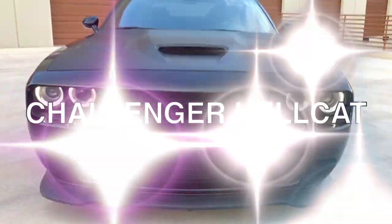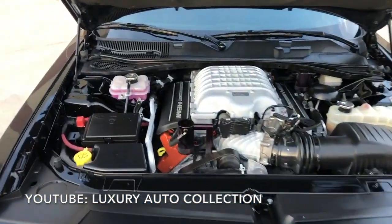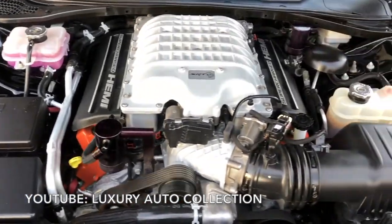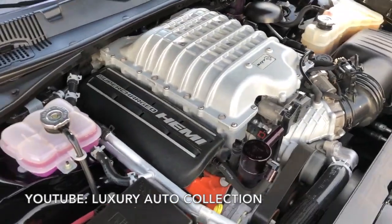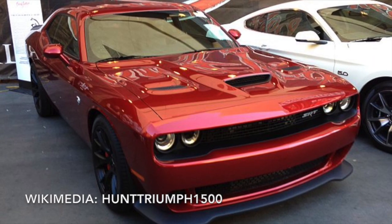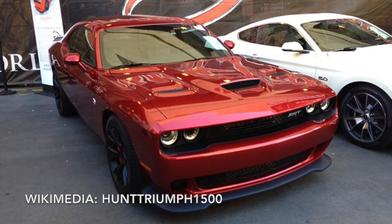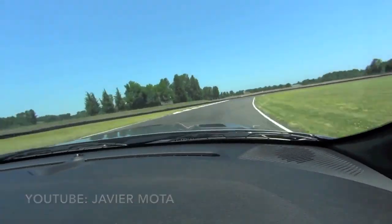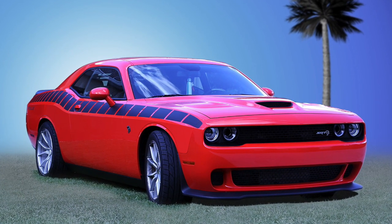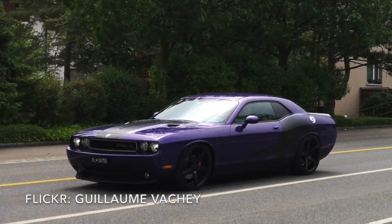In 2014, Dodge announced the Challenger Hellcat alongside the Charger Hellcat. Under the vented hood is a supercharged 6.2-liter V8, making an incredible 707 horsepower and 650 pound-feet of torque — more power than a Lamborghini Aventador, Ferrari 488 GTB, or even the new Ford GT Supercar. Official NHRA quarter-mile times for the Hellcat are 11.2 seconds at 125 miles per hour on stock tires. It also features a performance suspension, brakes, and rear differential, all ensuring it can take a corner as well as it does a straight line.